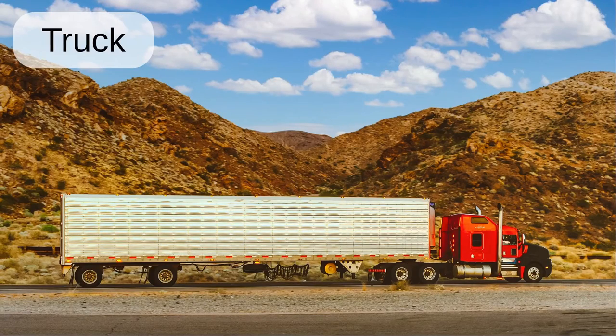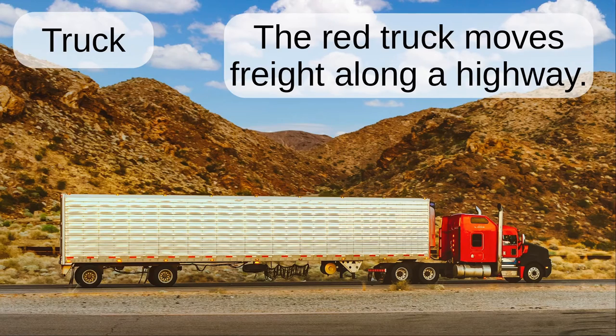Truck. The red truck moves freight along a highway.